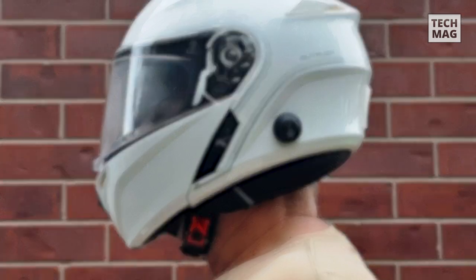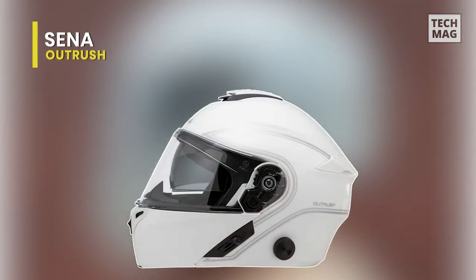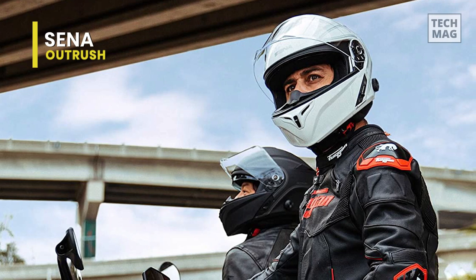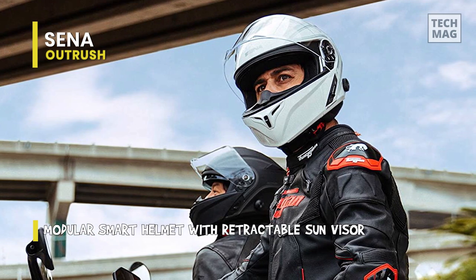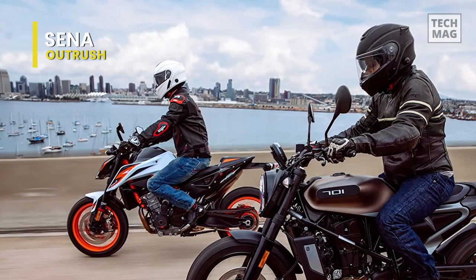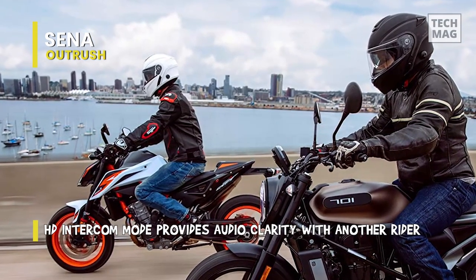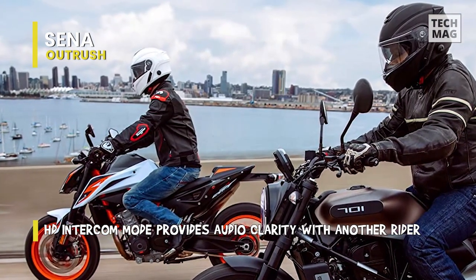SENA continues to command the list with the Outrush Modular Smart Helmet. Its awesome traits and cool functions prove why SENA is a significant player in the bike industry. For a product completely packed with impressive features, the SENA Outrush is moderately priced — some may even find it affordable. Those familiar with other SENA products know that the cost is much less than the latest intercom sets from SENA.